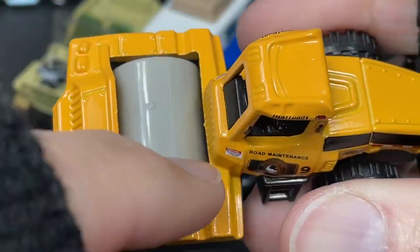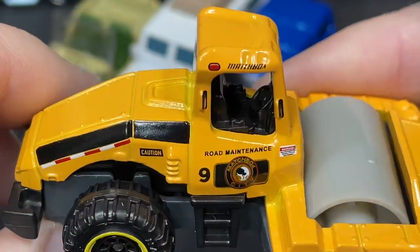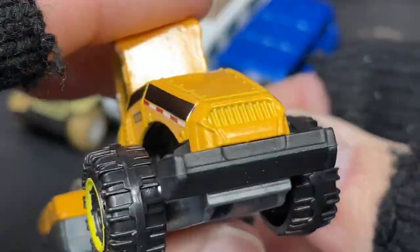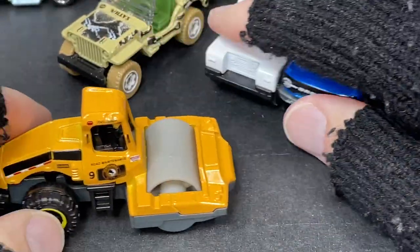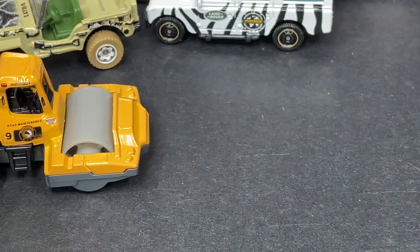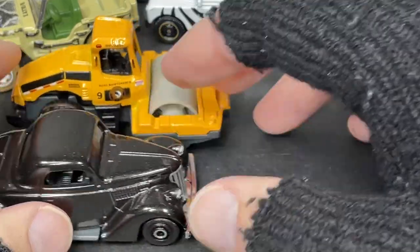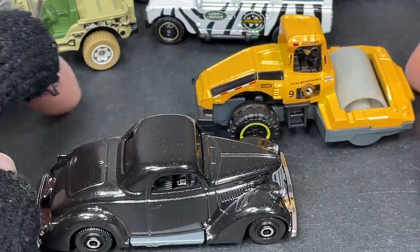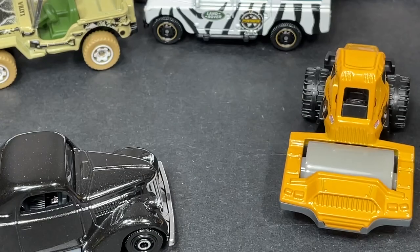Kind of a mustard yellow for the vehicle. Caution stripes and the word 'Caution' right there — Road Maintenance — nice lights up top, really cool tampo work on the side with a lot of little details, like a little step or ladder to get up. Let's give it a roll — wow, moves really nice! Big plastic wheel that actually works. Not as fast as a car, but it moves. That's the Road Roller — pretty cool, I'm liking it!